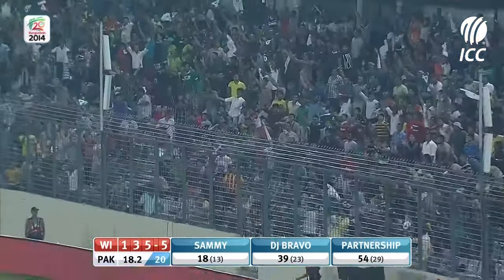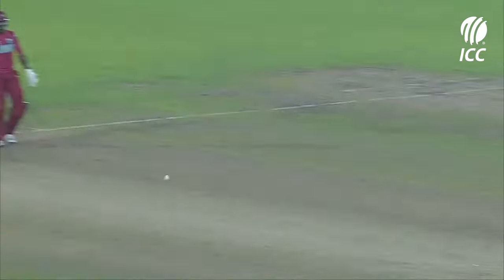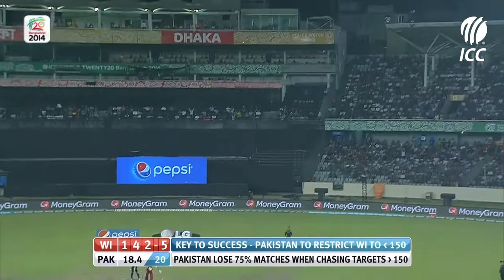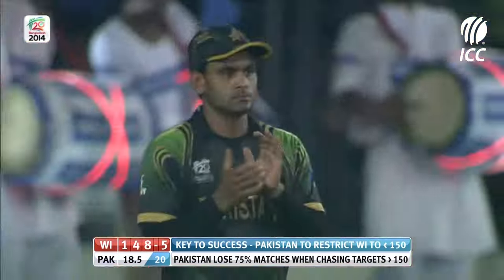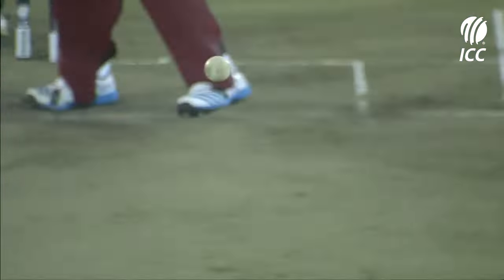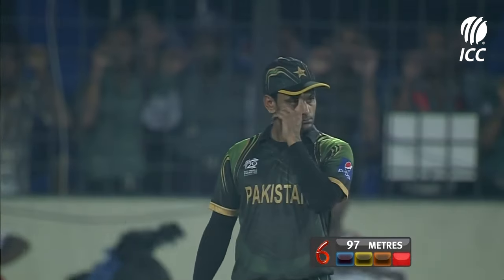Again, it goes over the fence — Dwayne Bravo is lighting up the stadium. Ajmal is trying to fire it in; he knows how good Bravo is over the offside and down the ground. He's dragged his length back but Bravo is good enough to judge the length quickly and get back in his crease. Oh, that's gone — the club has come out and that is his strong area. That's like the old Fred Flintstone club — that one's gone miles. Look at that for a shot: just power, strength, and a fist pump. Come on — 97 meters, it's a monster.